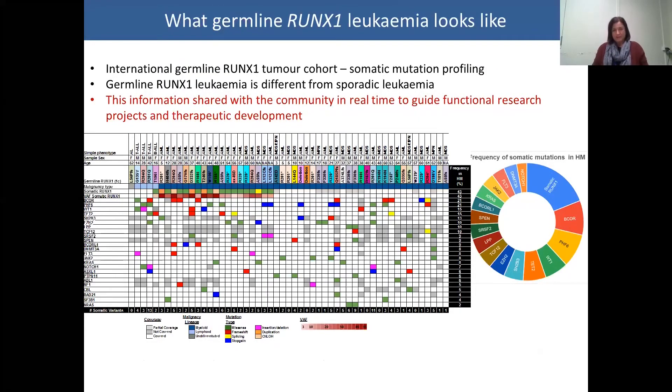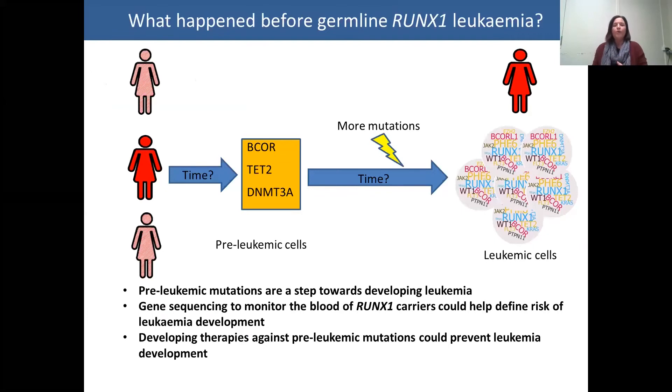We've been collecting genomic data from these rare diseases globally to create cohorts specific to particular germline gene mutations. As an example of a RUNX1 tumour cohort, we've finished a project — now being written up — where we've looked at somatic mutations important in the leukemia, showing that germline RUNX1 leukemia is different from sporadic leukemia. Hot off the press: we've started looking at somatic mutations in people before they get leukemia and for the first time can show that a third of otherwise asymptomatic patients carry what look like leukemia-associated mutations in their blood — similar to clonal haematopoiesis but involving different genes.